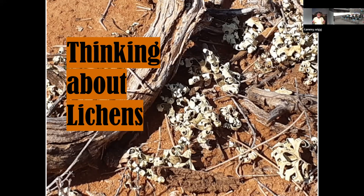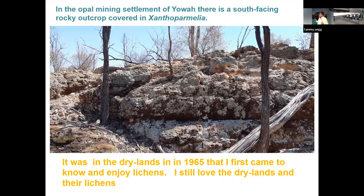I studied its physiology and resistance to drought and resistance to heat. I had a lot of fun. I got a doctorate out of that and some other bits and pieces. I started in the desert, and I still love deserts, and I still love the lichens in deserts.